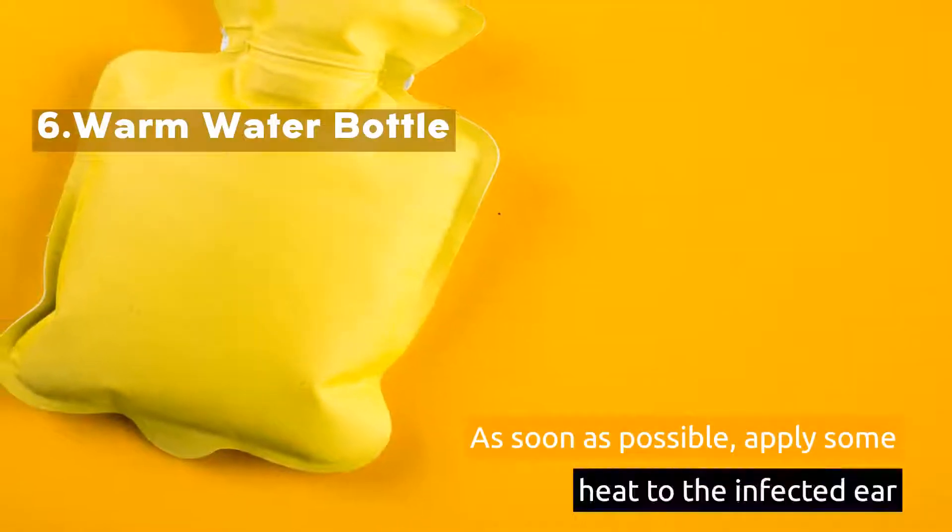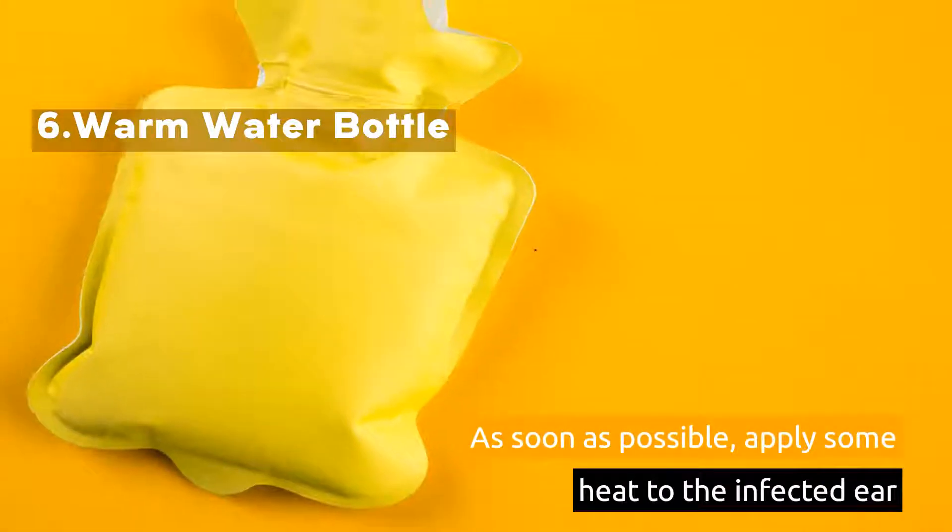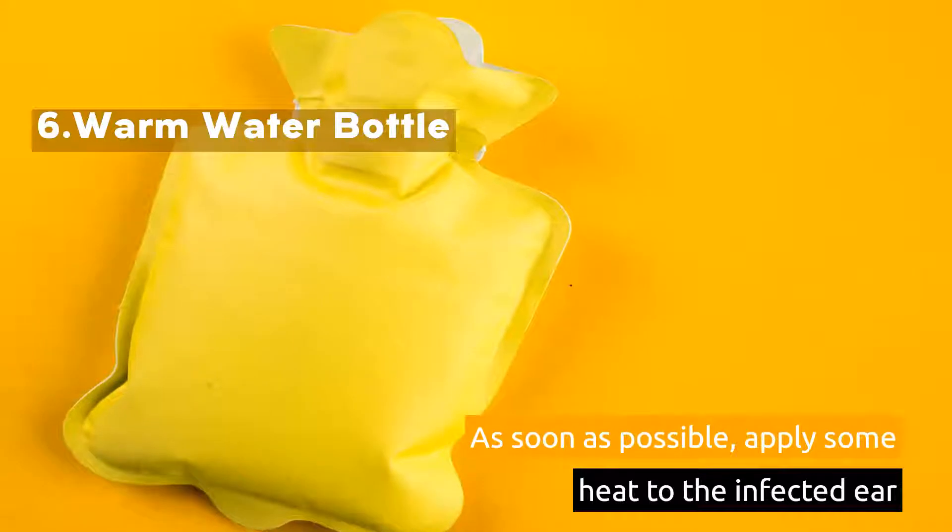6. Warm Water Bottle. As soon as possible, apply some heat to the infected ear.